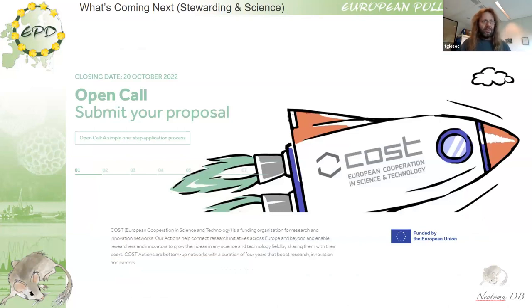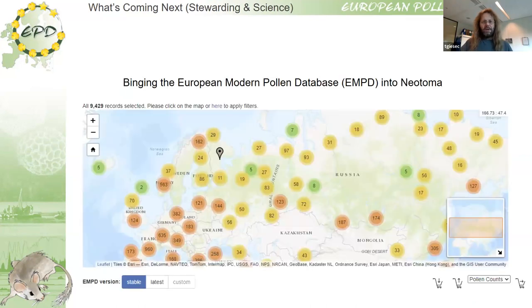COST is a European funding mechanism that funds workshops and meetings — bringing people together — and I think this is ideal for us. We can try to bring all these different European communities together, teach them, explore what can be done with these data, and teach them to upload data to Neotoma, ultimately creating Neotoma as a multi-proxy database serving the European continent.